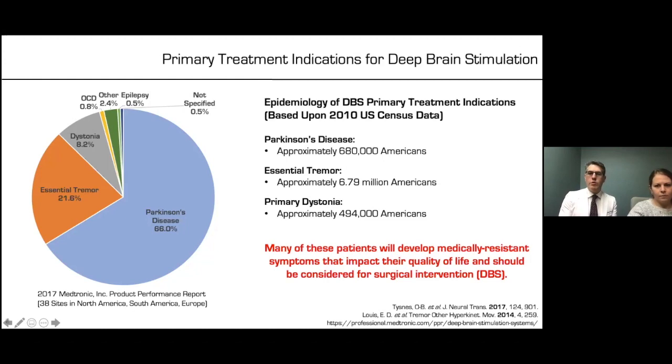Regarding additional epidemiology related to deep brain stimulation as primary treatment: we have Parkinson's disease affecting approximately 680,000 Americans, essential tremor approximately 6 to 7 million, and primary dystonia about half a million Americans. Many of those patients will eventually develop medically resistant symptoms that will impact their quality of life and should be considered for surgical interventions.